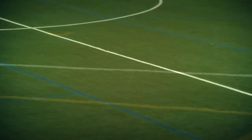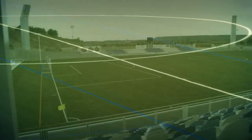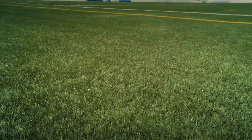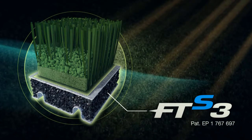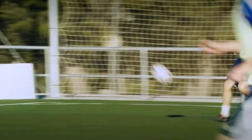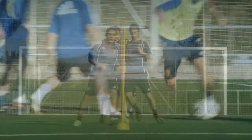An artificial turf surface offers significant advantages compared to a natural grass pitch: greater durability, lower maintenance costs, and no limitations of use imposed by extreme weather conditions or intensive use. An artificial pitch such as those made with Mondo's MondoTurf FTS3 system can withstand up to 1,728 hours of play per year, compared to the 200 hours of a traditional pitch.